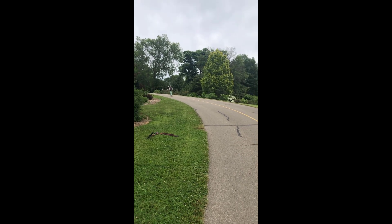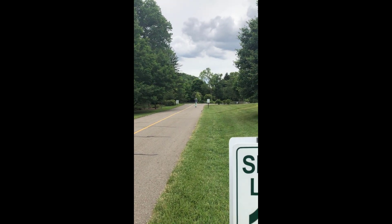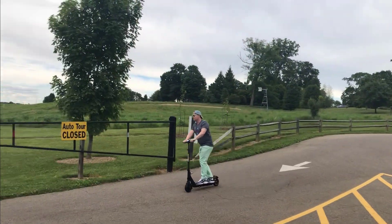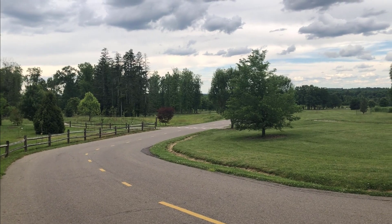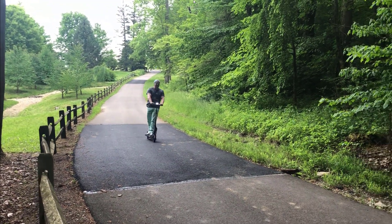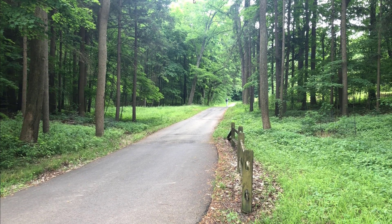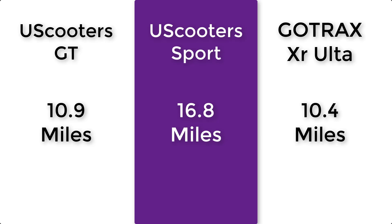I achieved a real-world range of 16.8 miles, and that was not range-maxing. Could I have achieved longer? Yes — I'd have had to go slower and avoid hills. I was going full speed almost the whole time, slowing only for stop signs. I rode roughly the same route as my other electric scooter range tests for comparison. This is the best range I've experienced yet, a huge upgrade over the 11 miles I got on the Booster Sport. This is finally long enough for me to commute with, and it is comfortable riding for almost 17 miles.